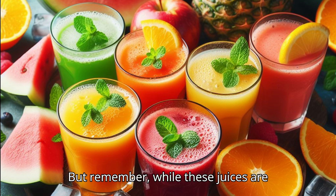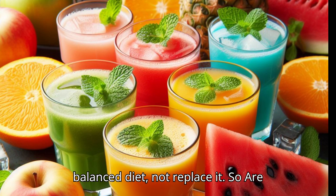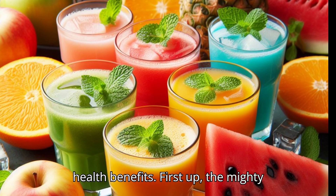But remember, while these juices are nutritious, they should complement a balanced diet, not replace it. So are you ready to quench your thirst for knowledge and health? Let's dive into the world of juices, each with its unique health benefits.